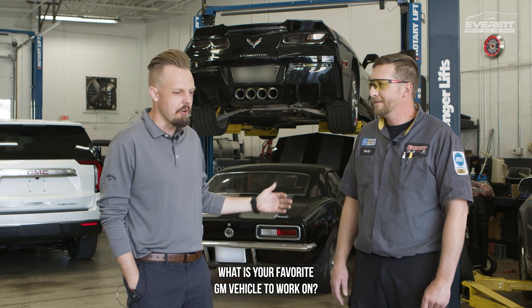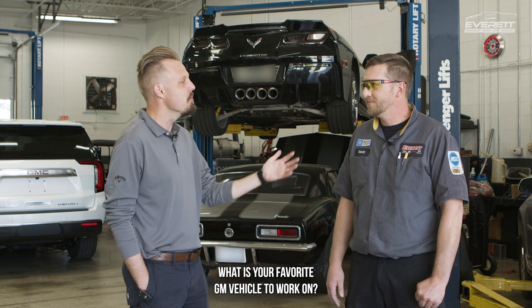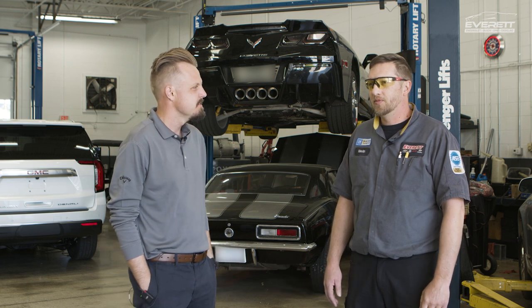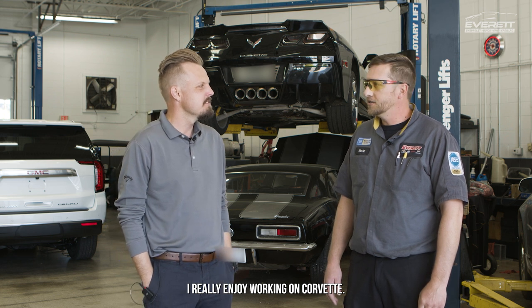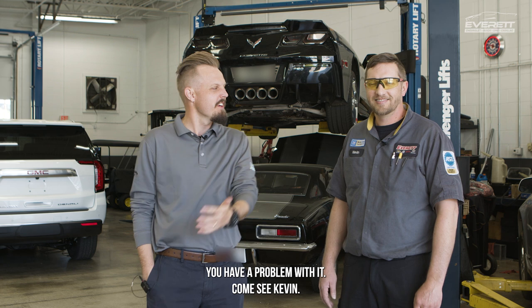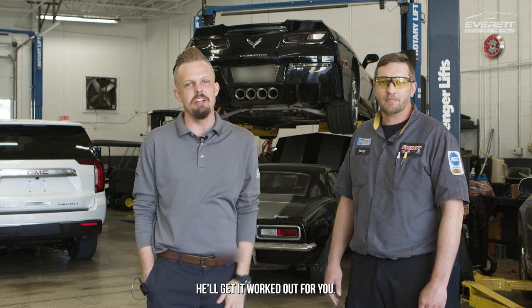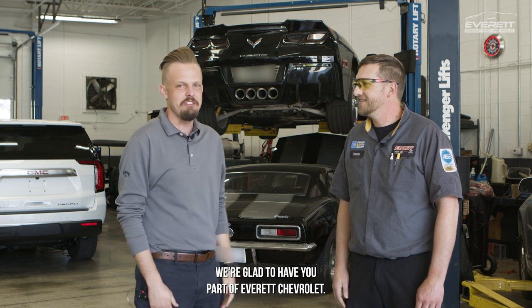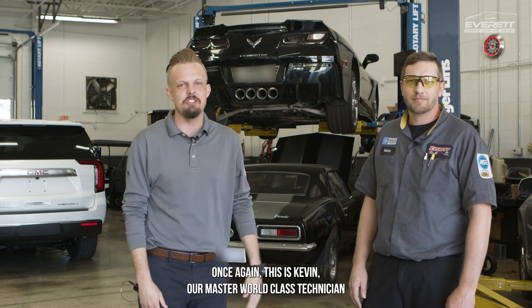One last question — what is your favorite GM vehicle to work on? We did your least favorite, what's your favorite GM vehicle to work on? I really enjoy working on Corvettes. Awesome. Well, if you've got a Corvette and have a problem with it, come see Kevin — he'll get it worked out for you. Kevin, thank you so much for the time today. We're glad to have you as part of Everett Chevrolet. Once again, this is Kevin, our Master ATX world-class technician here at Everett Chevrolet.